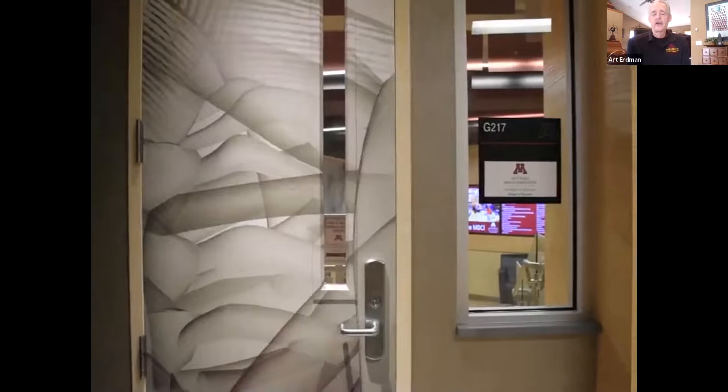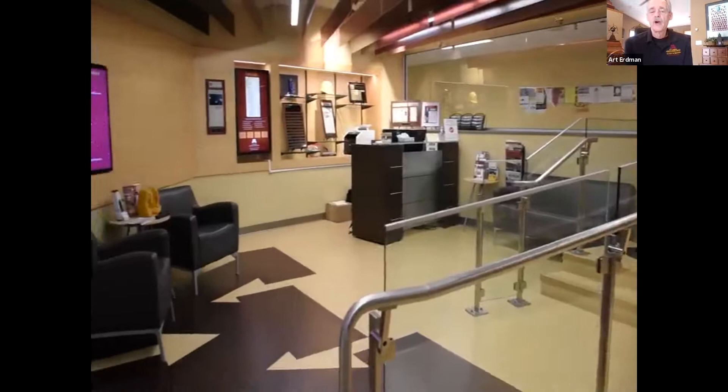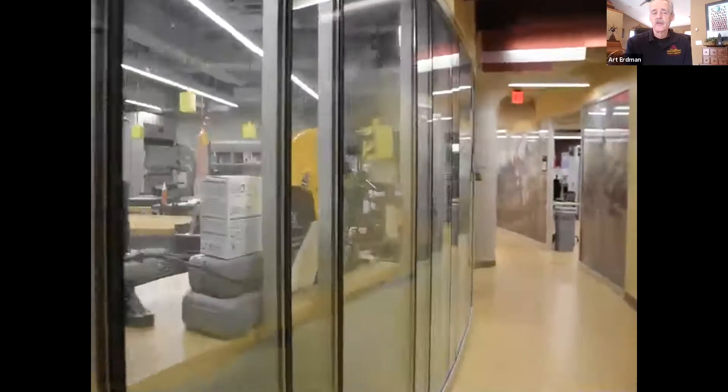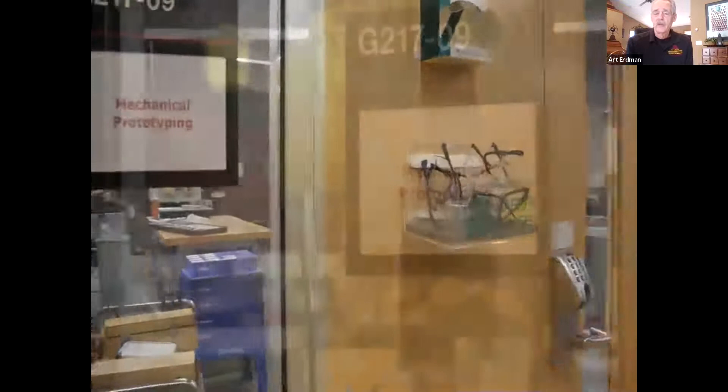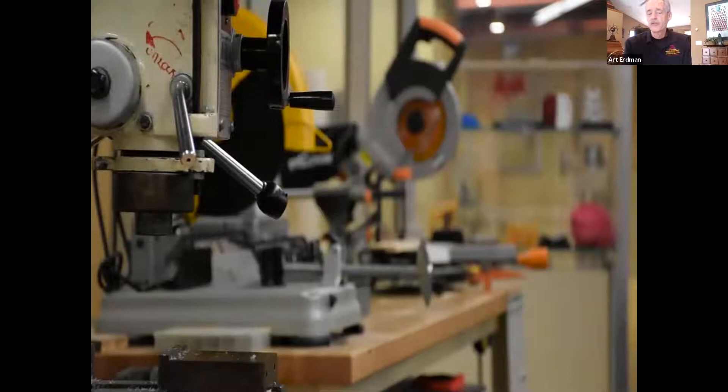Here we are in a hallway between Philips Weisman and the old Mayo Hospital going through our lobby. As we go down the hallway on the left, you'll see the mechanical shop with a lot of desktop machines so you can make quick prototypes. The idea in the center is that if you're on a design team, you can go in and quickly do prototypes, show them to your sponsors, which are usually MDs, and see how that goes.